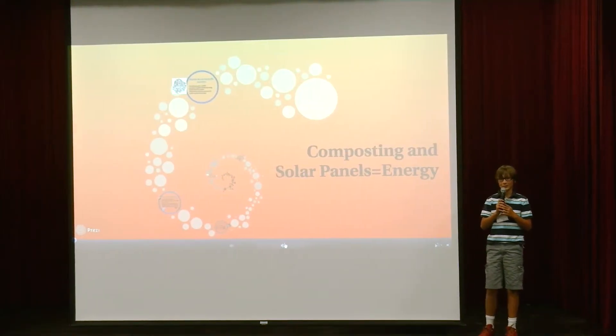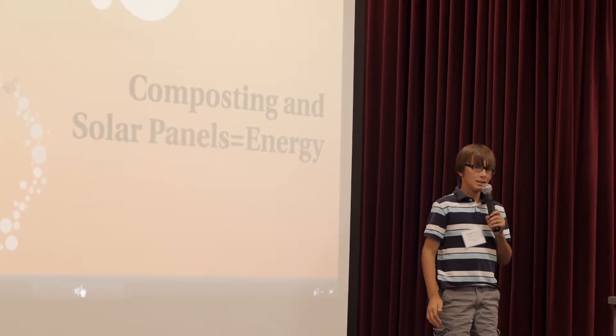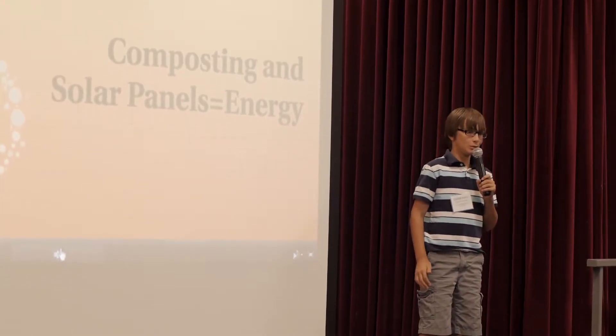Hi, I'm Zarian Felice from Stoddard Elementary School. I'm going to be talking to you about renewable resources and global warming.